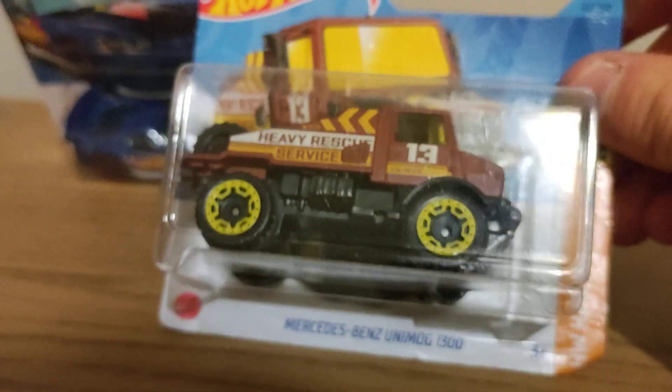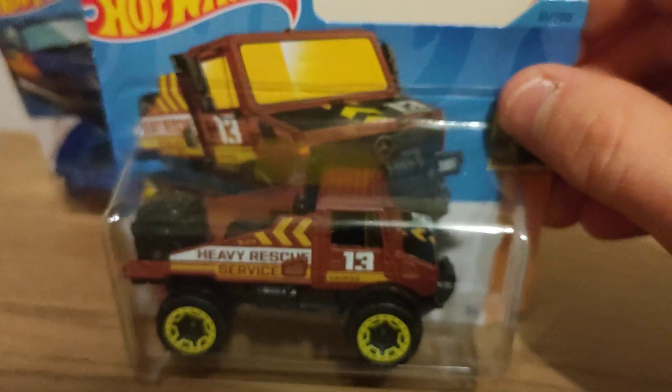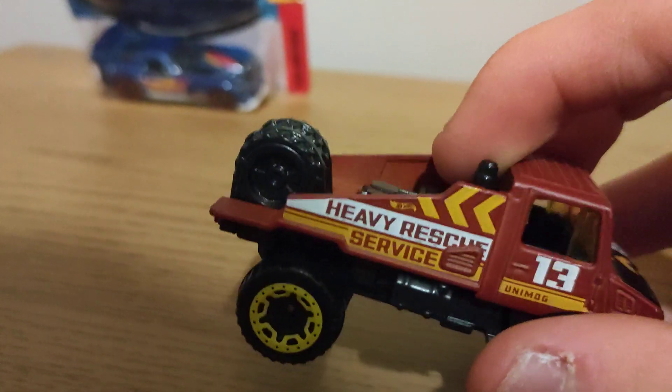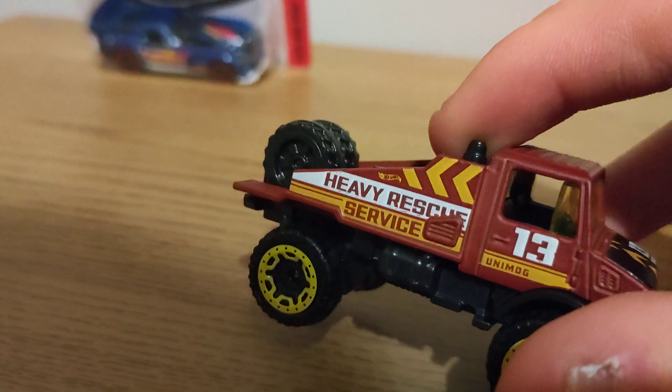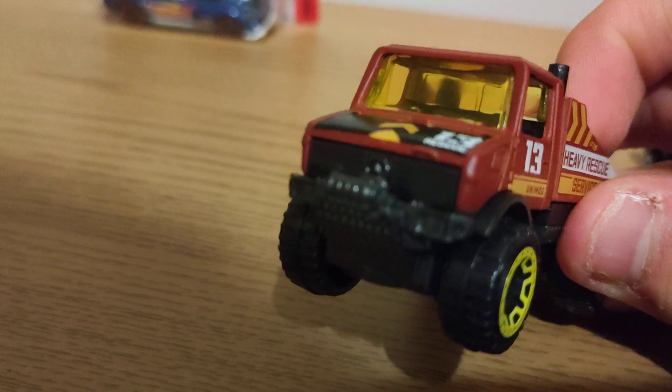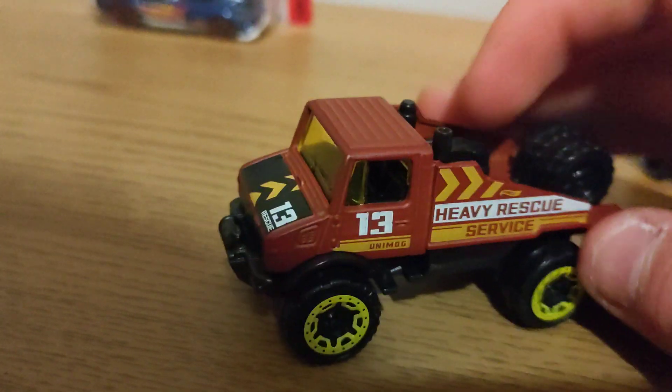She rolls good, pick her up over here. Now moving on to Mercedes Benz — let's open it up. And now moving on to Dodge Viper. I don't have this yet and I'm happy I've got it. I'm going to keep this in packaging for my collection.